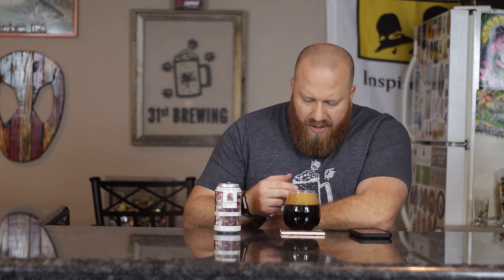So we do have a chocolate colored head. It looks like it's starting to get the peaks and valleys already. I do have a two-finger head. Bubbles on the side are compact like dish soap. Color is black all the way down — it is 100% black.